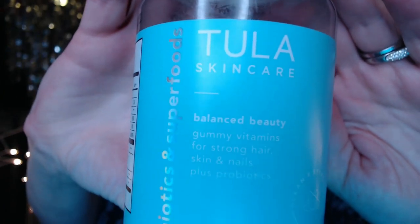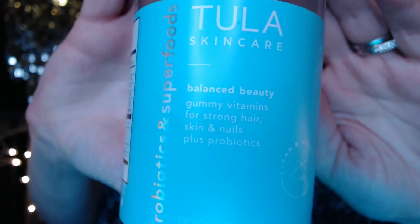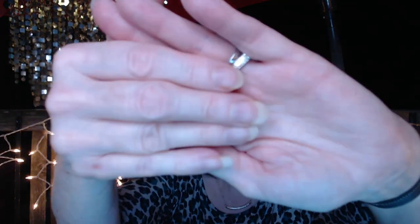I wanted to share something I got as an ipsy add-on not too long ago from Tula — gummy vitamins for strong hair, skin, and nails with probiotics. My nails are terrible, but I've been almost done with that bottle and I can see my nails are growing. If I go to hit a light switch and can't get it with the tip of my nail, that nail's gone — but they are feeling a little stronger. So I bought another bottle.